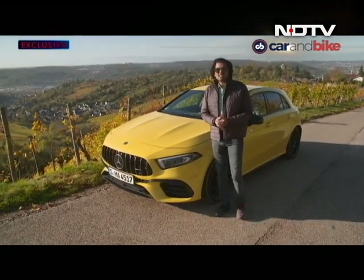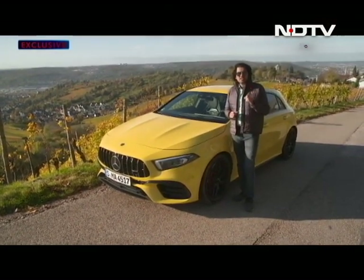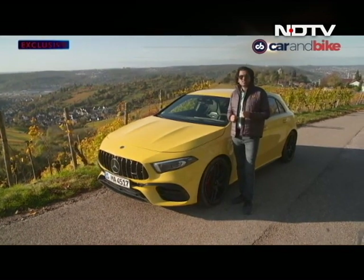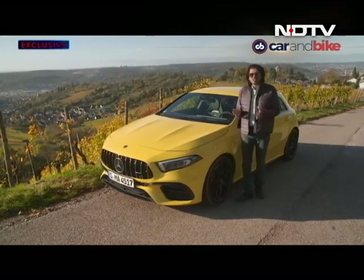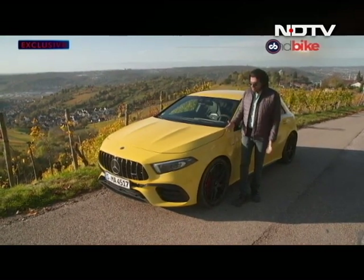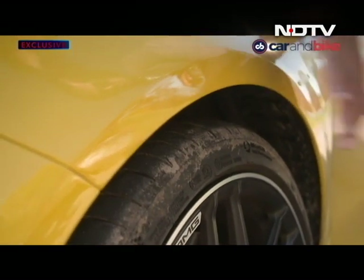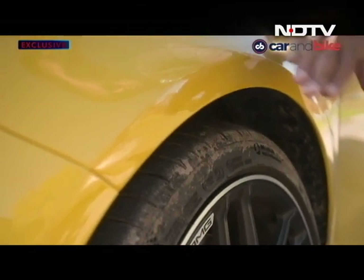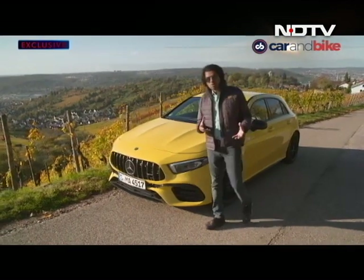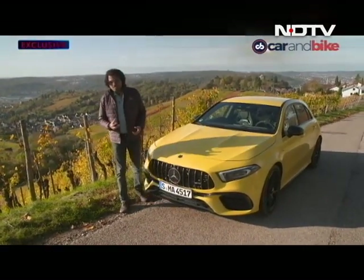Different bumper, grille, side skirts — things like that. On this one though, on the A45, the extra effort that has been put in really shows up in styling terms as well. The car is very different to the regular A-Class, even though at first glance you might not think so. Much wider fenders up front make the whole car wider because they stick out a lot more. It gives you that nice prowling, growling sort of stance, which is important for a car like this — it implies its potency.